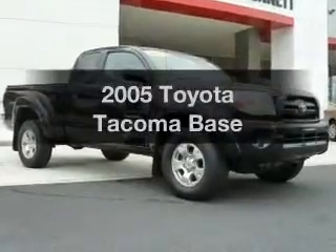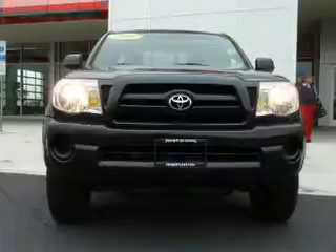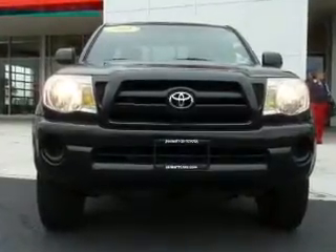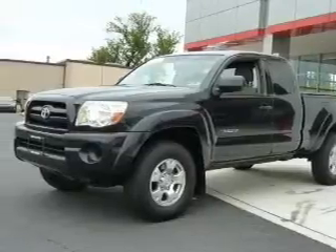Get noticed in this 2005 Toyota Tacoma — this is the set of wheels you've been looking for. The powertrain includes four-wheel drive with an efficient four-cylinder engine that responds quickly to its manual transmission.